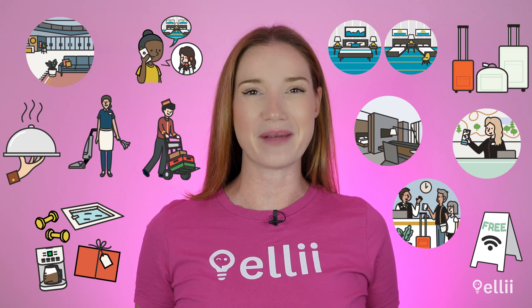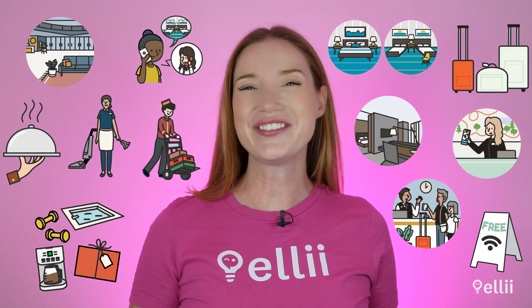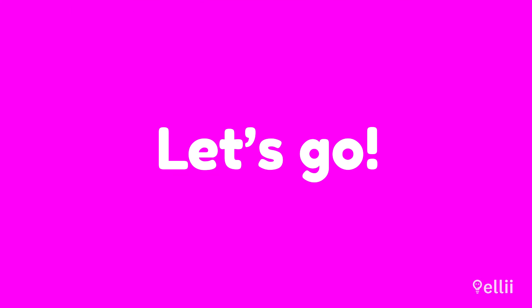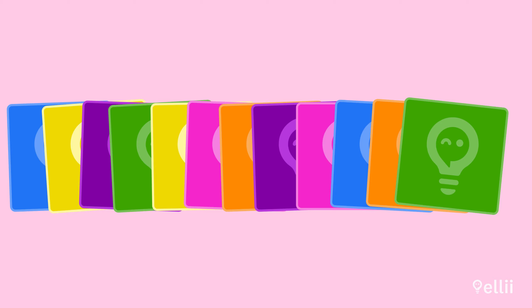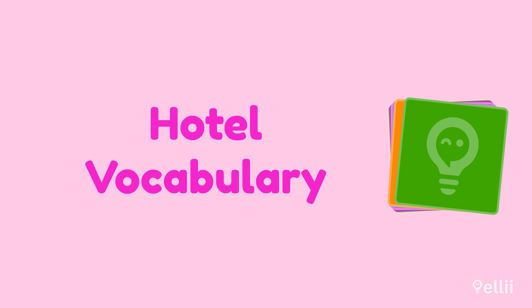Do you like to travel? Let's learn some common vocabulary about hotels that you can use the next time you're taking a trip. Let's learn some handy travel English words and expressions.